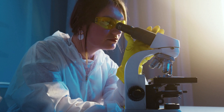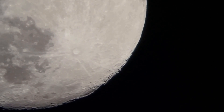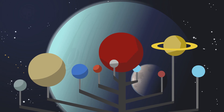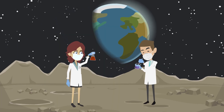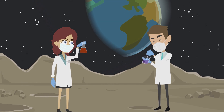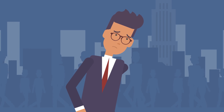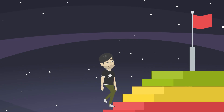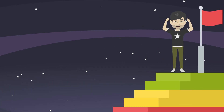Perhaps the most exciting aspect of a lunar base is the potential for scientific discovery. The moon is a natural laboratory that could help us better understand our own planet, the origins of the solar system, and even the universe itself. With a lunar base, we could conduct experiments and studies that are simply not possible on Earth. While building a lunar base may seem like a daunting task, the benefits are simply too great to ignore. It's time to take the next step in space exploration, and a lunar base is the way to do it.